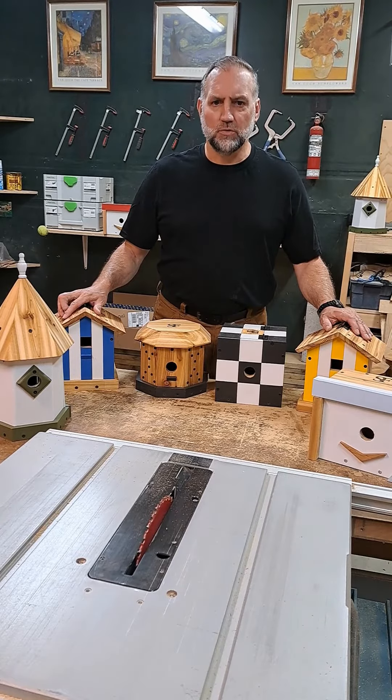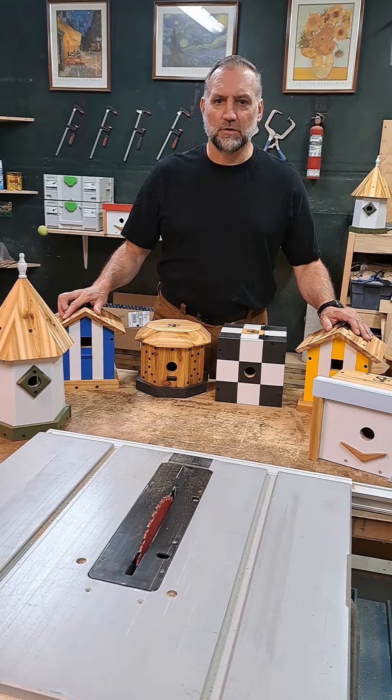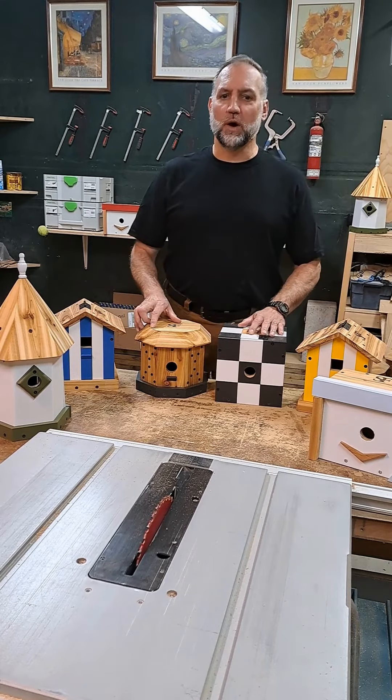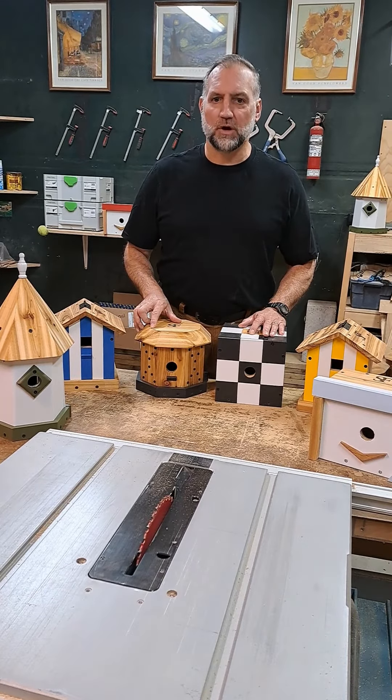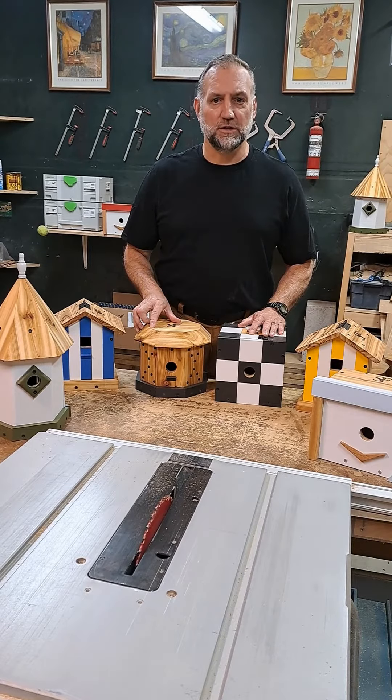Our houses say as much about you — the calm peace you desire and your understated commitment to quiet luxury — as it does about your appreciation of quality handmade products in a world of fast fashion and cheap imitators.